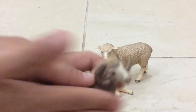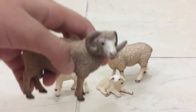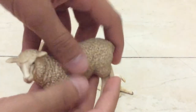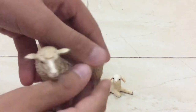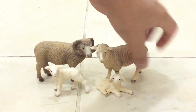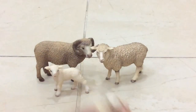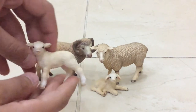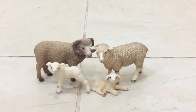Next one we have a sheep, and it has good texture again. There you got their sons and daughters. So here we have a sitting lamb, and now we have a walking lamb.